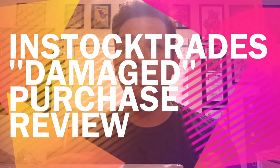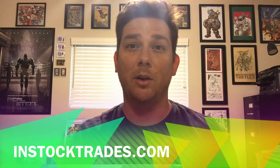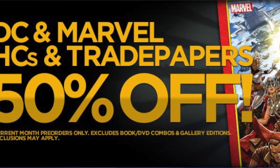Hey everybody, thanks for checking out the video. I'm just gonna quickly go over my InStockTrades purchase. InStockTrades is associated with Discount Comic Book Service, DCBS, and they do a lot of half price, 45% off sales on hardcovers, trade paperbacks, and single issues.